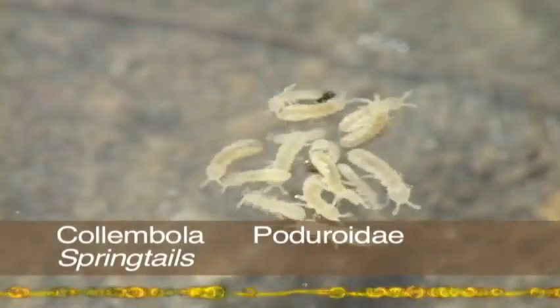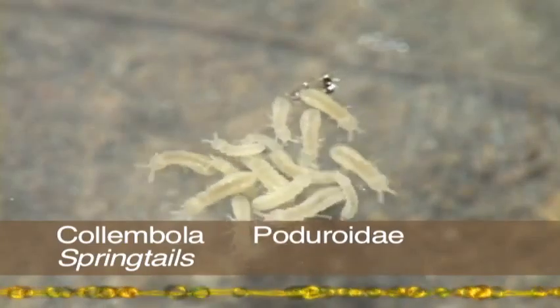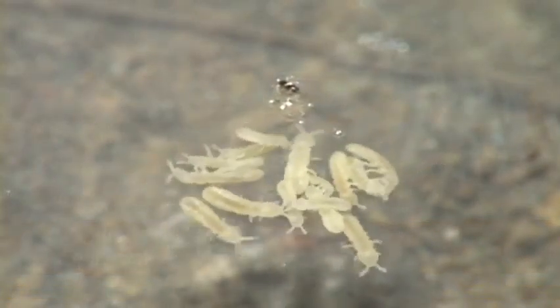These are both weird and small, but not rare. In fact, their numbers can reach a million per cubic meter. Obviously, they are very small.